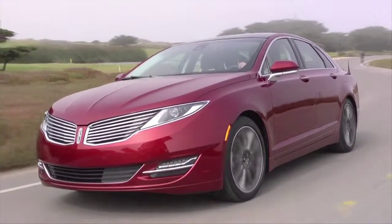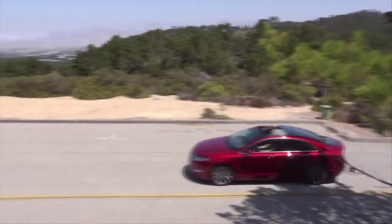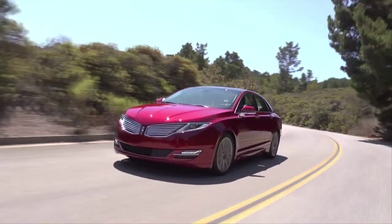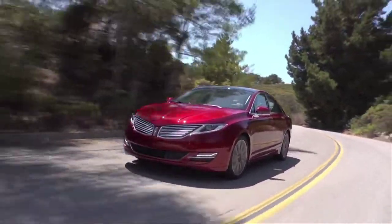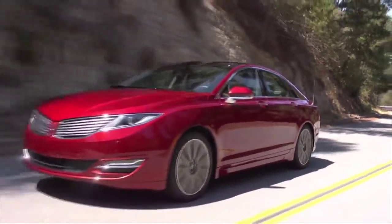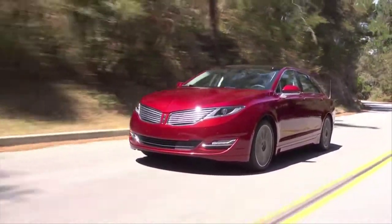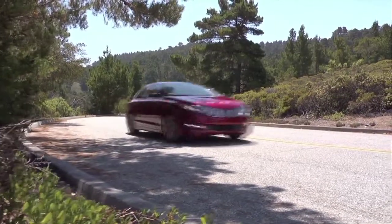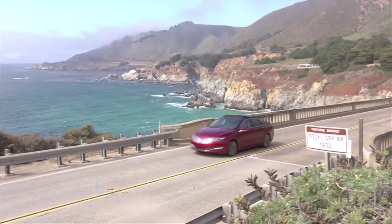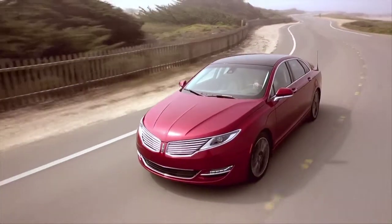The 2.0-liter EcoBoost turbo 4-cylinder is the same one used in the Range Rover Evoque, pumping out 240 horsepower. The 3.7-liter V6 has 300 horsepower, and this 2.0-liter 4-cylinder matched with the hybrid system has a rather modest 188 horsepower. The upside is fuel economy — it's rated at 4.0 liters per 100 kilometers in both city and highway. I've been on record as saying the Ford-Lincoln hybrid system is one of the best, but invigorating it's not.